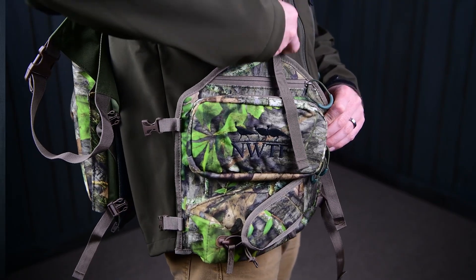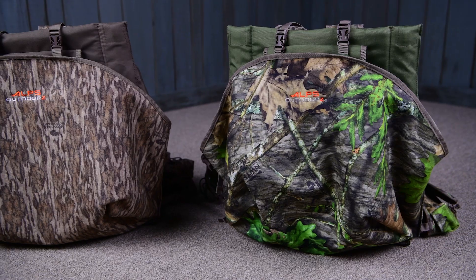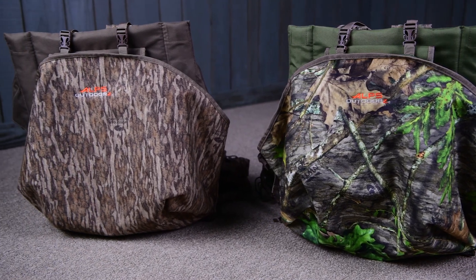The front pocket is detachable. You can leave your vest behind so you can go do your running and gunning style hunting. This vest is offered in Mossy Oak Obsession and also Mossy Oak Bottomland.